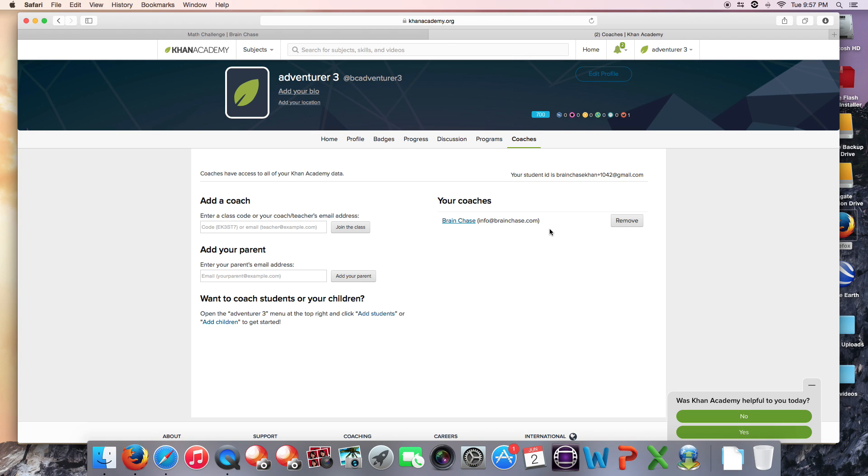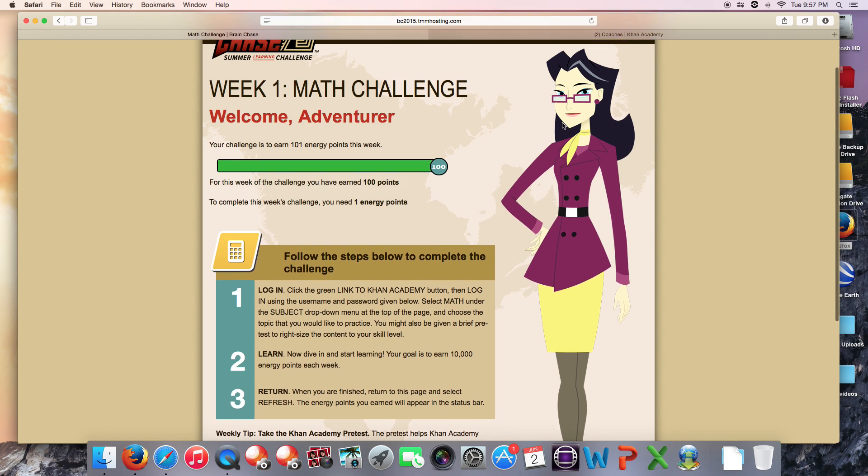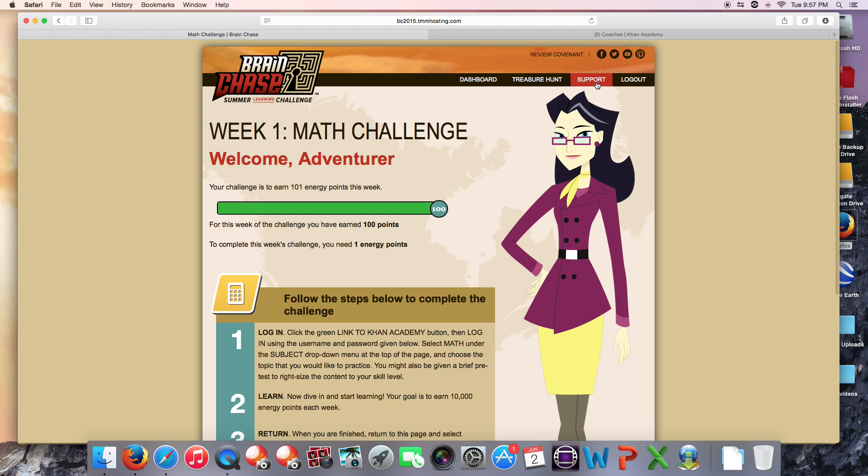If you're doing these three things — completing the warm-up challenge, making sure you're logged in to the correct account, and you have BrainChase as your coach — your points should be syncing just fine. Still having trouble? Go to the upper right-hand corner of your dashboard and click Support, and we'll get you taken care of. Good luck!